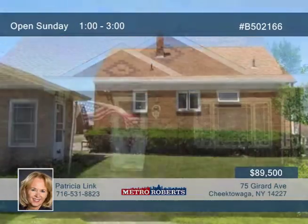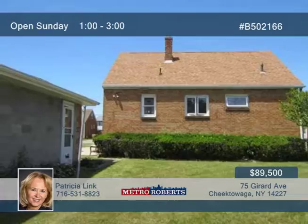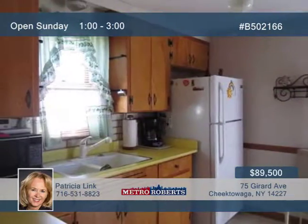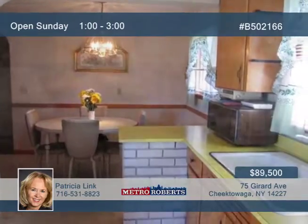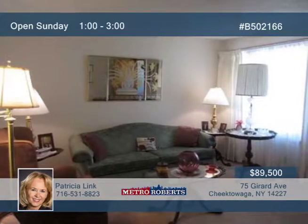Don't miss out on this brick two-bedroom cape with endless possibilities. Step inside and enjoy the formal dining room and large living room for entertaining. The unfinished 200-plus square foot attic could add two more bedrooms, or an awesome master suite with bath.